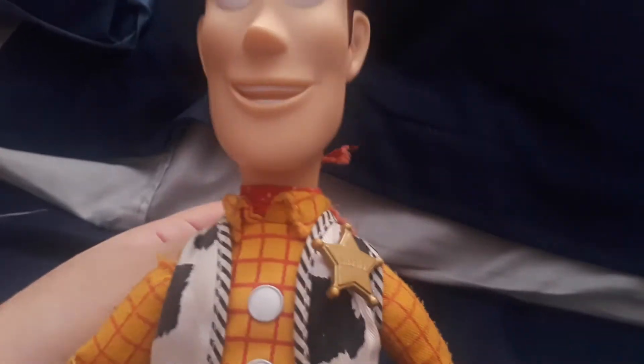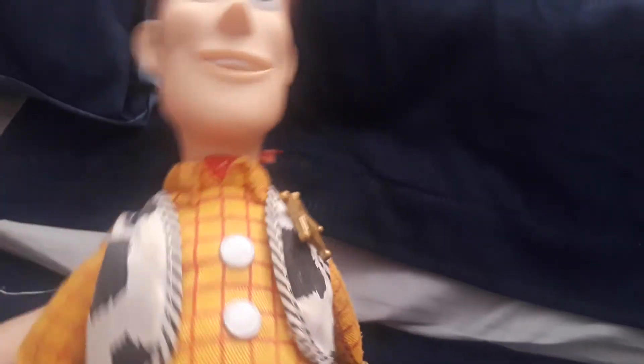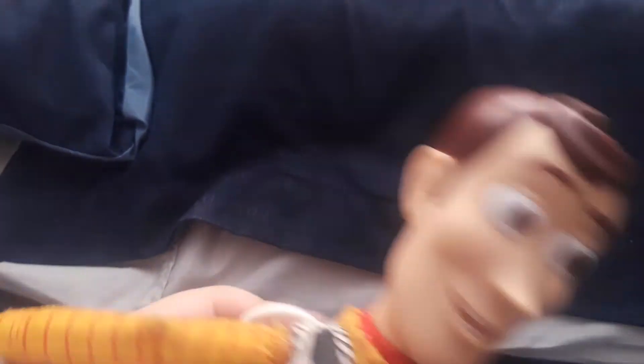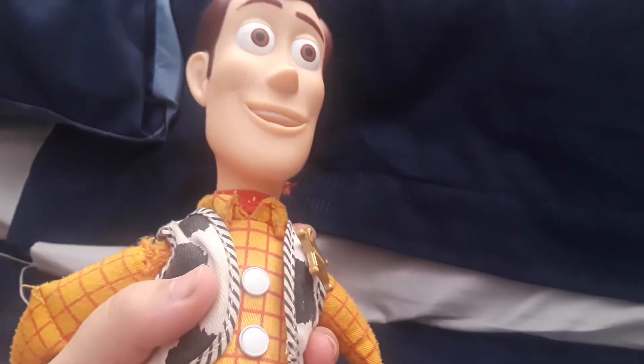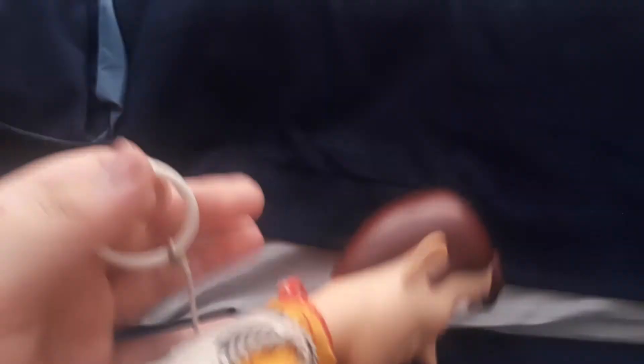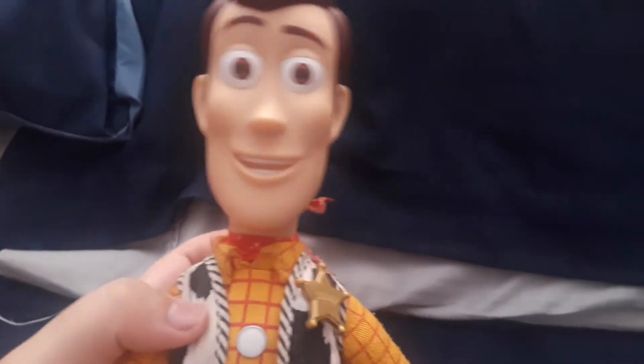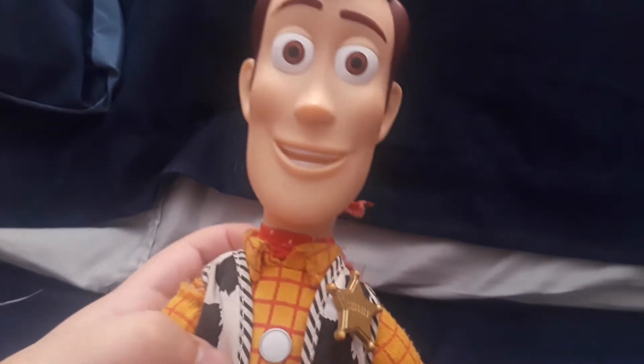Once you get him out of the box he comes in training mode, and this is what he says: 'Hey howdy hey, my name's Woody. A cowboy without his hat is like a yodel without a hey hee hoo. You found my hat! Thank you, thank you, thank you. Oh no, my hat's gone. I gotta find it. Now that my hat's back, let's saddle up for adventure. You're my favorite deputy. Hey howdy hey, my name's Woody.' Those were all the Try Me features.